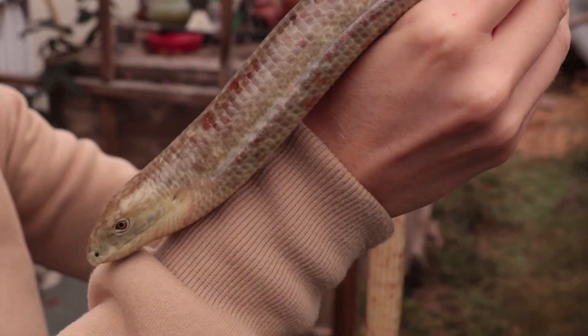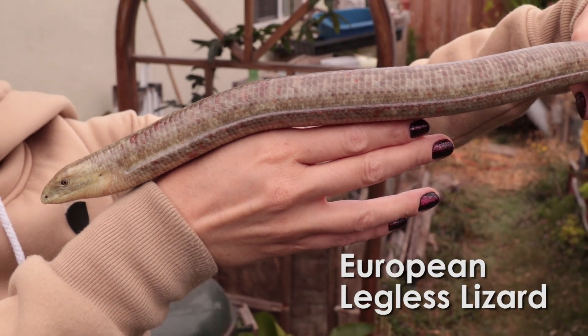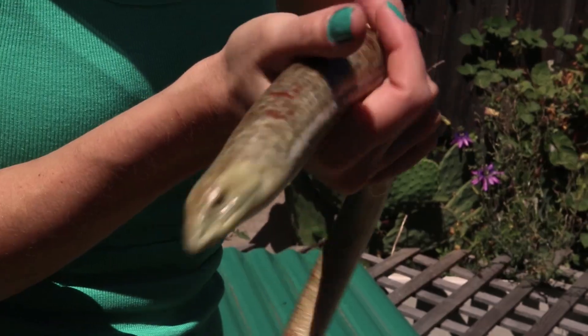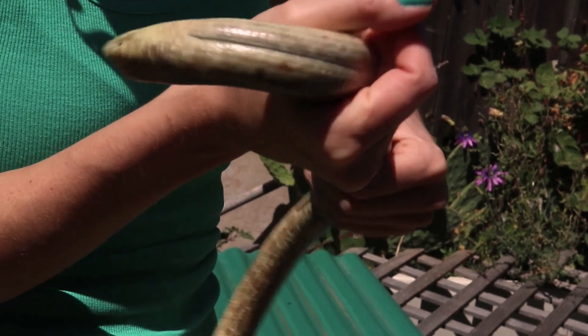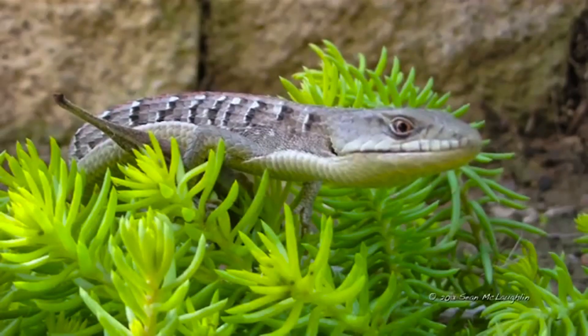Although this reptile has no legs, it is not a snake. This is a European legless lizard. Legless lizards are more closely related to alligator lizards than to snakes.